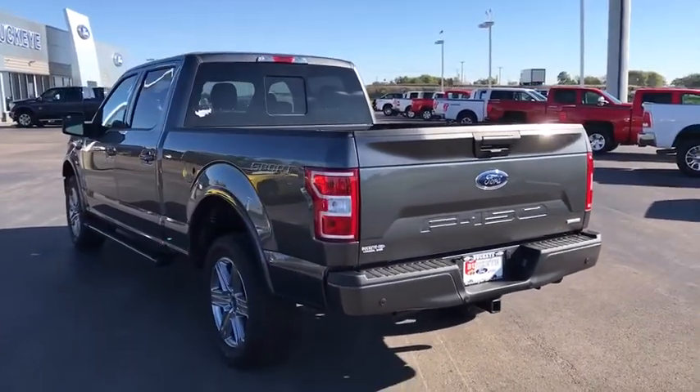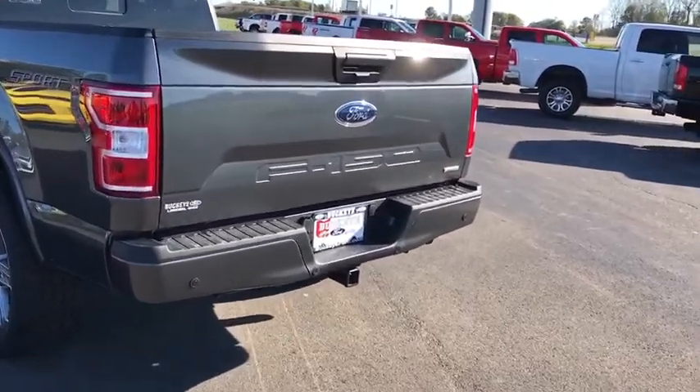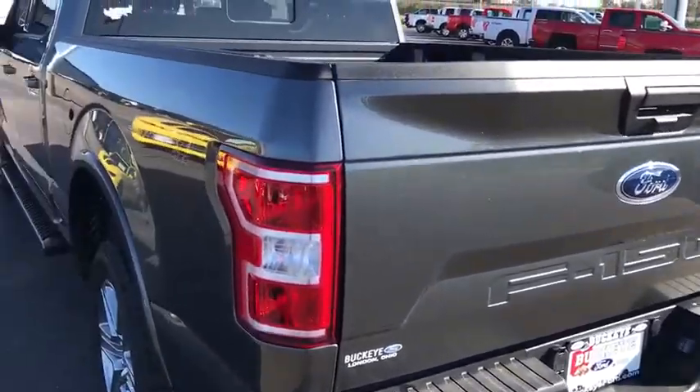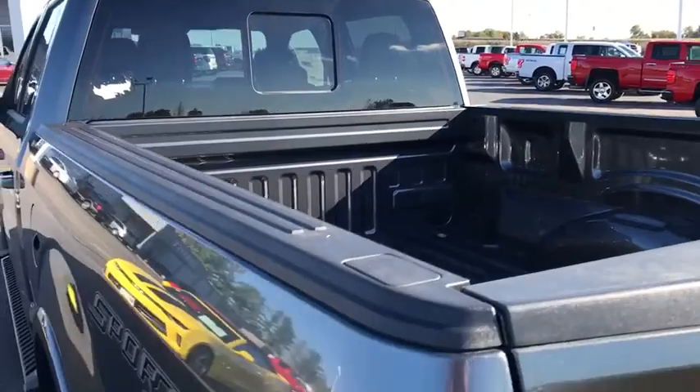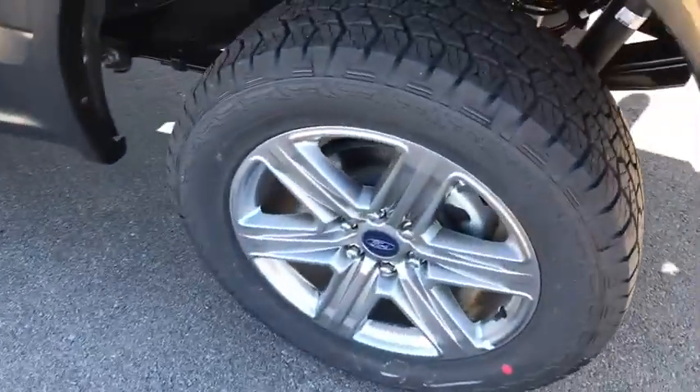Power windows. Compass. Security system. Electronic stability control. Remote keyless entry. Tachometer. Brake assist. Panic alarm. Driver vanity mirror. Front reading lamps. Tilt steering wheel.